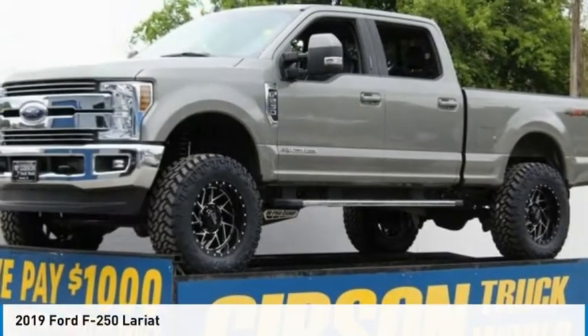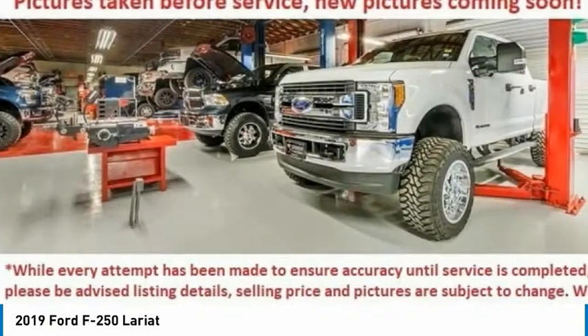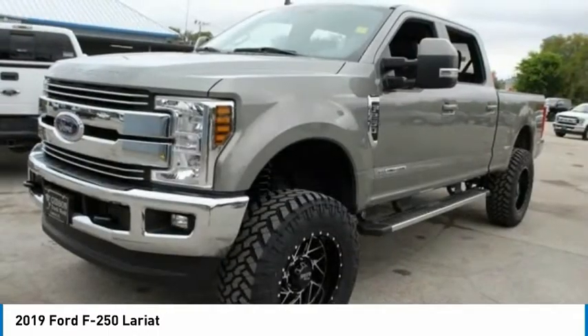Look at the 2019 Ford F-250 Super Duty — head-to-head fuel efficiency, head-to-head towing, head-to-head torque. Ford F-250 Super Duty.